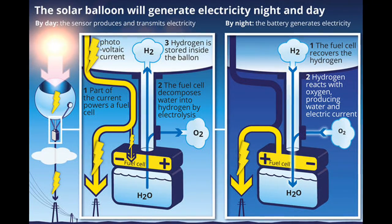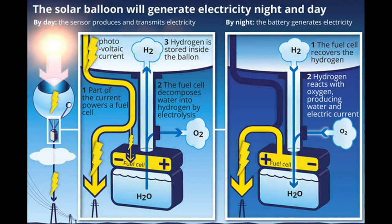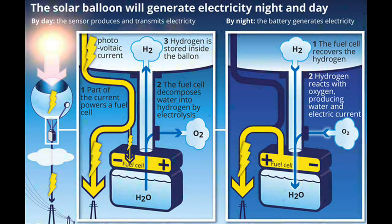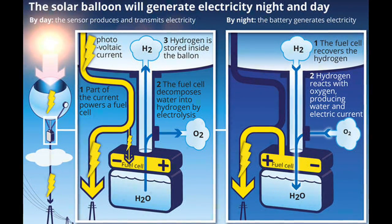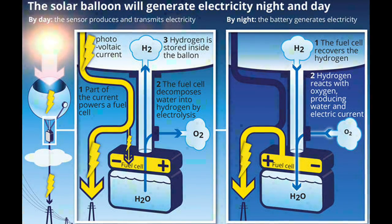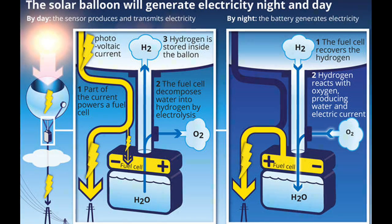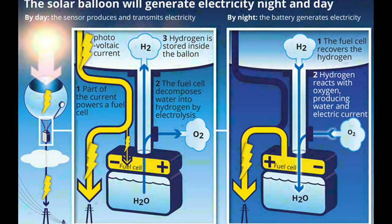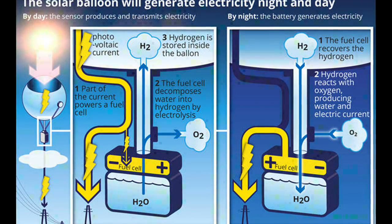Using hydrogen as an energy vector could provide an elegant solution. Hydrogen can be obtained by water electrolysis using the excess electricity generated during the day, and then re-combined with oxygen in a fuel cell to release its power as needed, with pure water as the only by-product. That same hydrogen could also be used to fill the balloons and keep them in the air at low cost, while providing a low-cost solution for hydrogen storage.